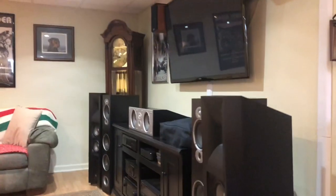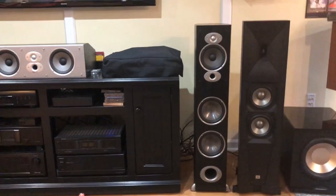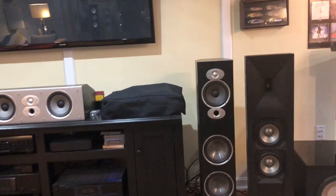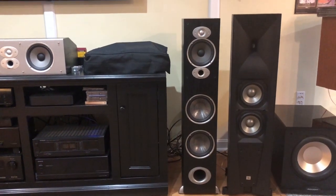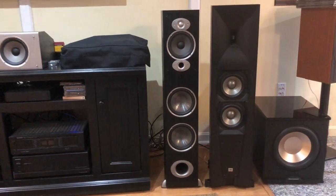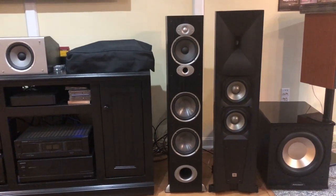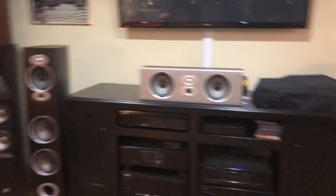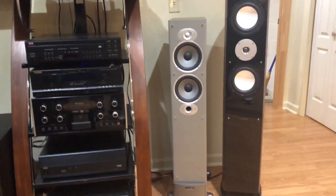I also picked up these new Polk RTI A7s. I replaced the older model — which was actually the RTI A8 series one — but it only had two mid-range drivers. So that's what I got for the front, and I took the ones that were in the front and put them in the back.